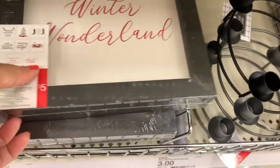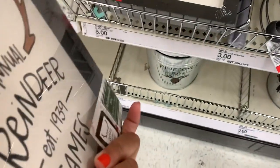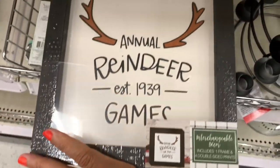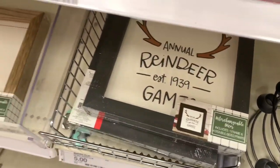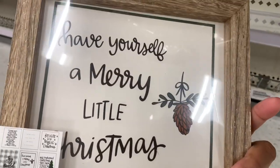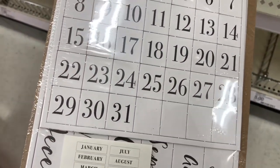They have photo clip displays for five dollars — 'Welcome to Our Wonderland,' 'Annual Reindeer Games,' 'You Better Not Pout,' and 'Have Yourself a Merry Little Christmas.' They also have a perpetual calendar with numbers for five dollars.